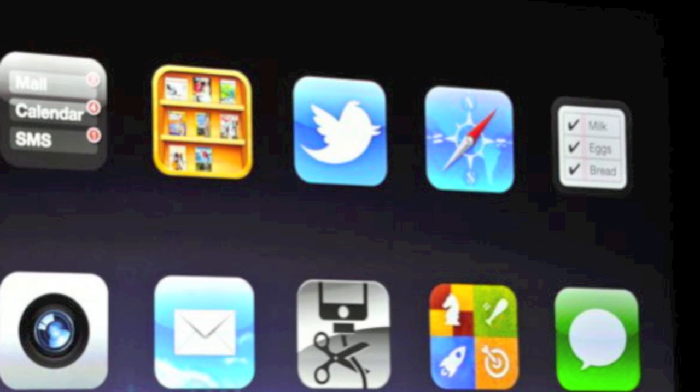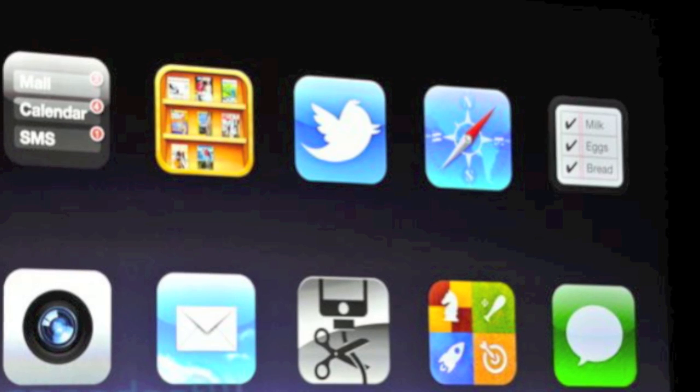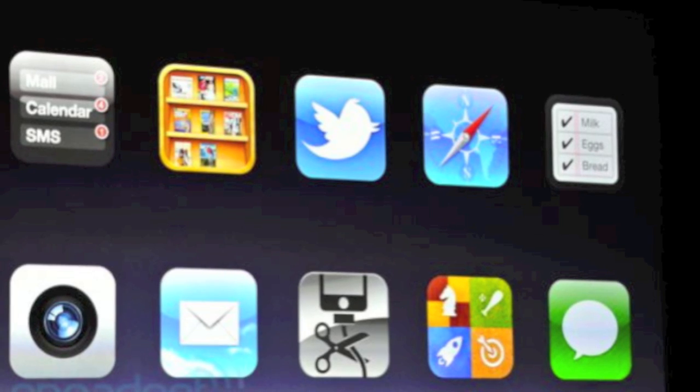Okay guys, so that's my little preview of iOS 5. Hopefully it gives you an idea of what to look forward to when iOS 5 rolls around this fall for the iPhone 4, 3GS, iPod touch 4th and 3rd gens, and the iPad 1 and 2. Please leave a comment letting me know what you would add to iOS 5 and what you like about it. Thanks for watching — don't forget to rate and subscribe if you haven't already for more great videos.